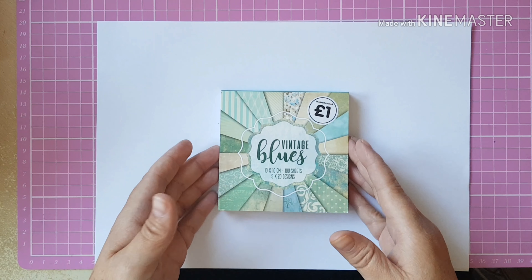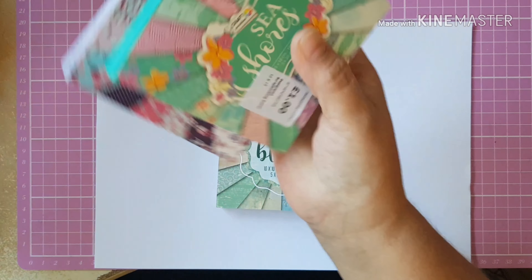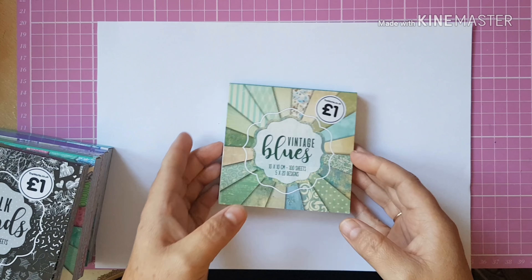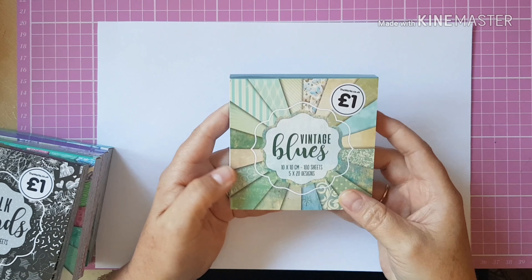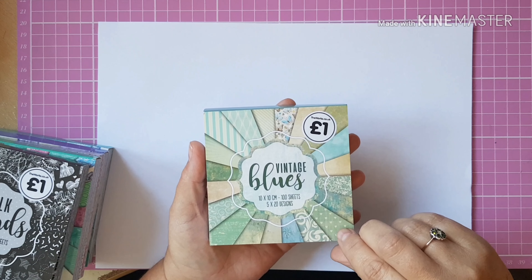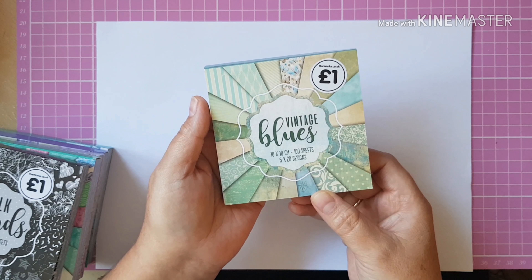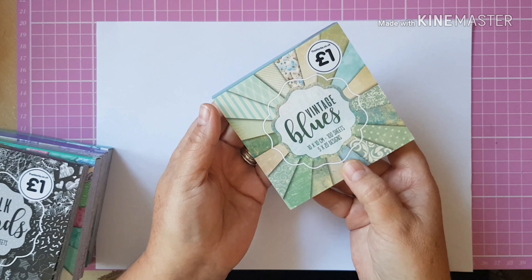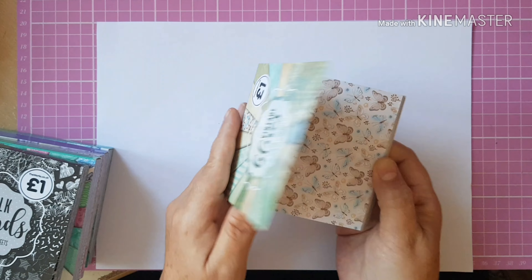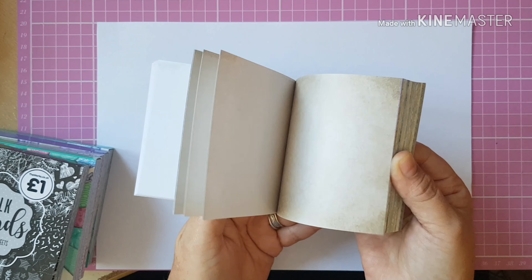I'll start off with The Range. I bought quite a few of these little paper pads. They're very inexpensive — just a pound — but they're really nice. They go through the die cutting machine nicely, so I use them for die cutting and for making journals and bits like that. The first one I got is this vintage blues. You get 100 sheets at 10 by 10 centimeters, five of each design.